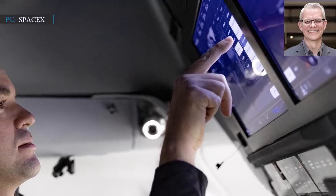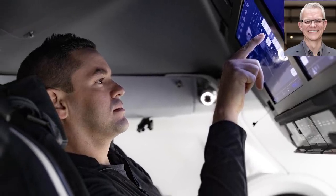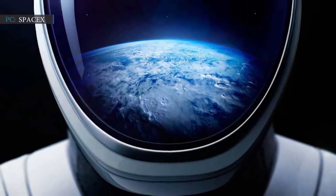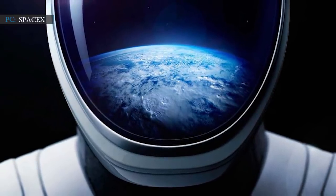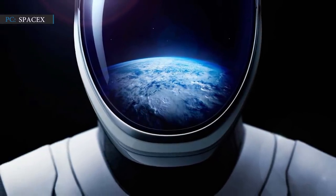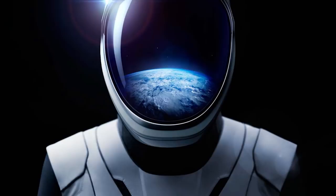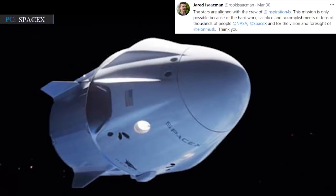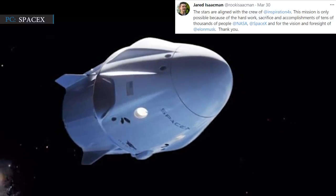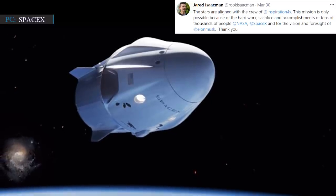"This crew, with training, we believe will be ready by September, as well as the Dragon," Benji Reed stated. In this mission, SpaceX's Crew Dragon capsule will stay in the highest orbit people have reached since the final shuttle servicing mission to the Hubble Space Telescope in 2009. "We are ready to go back to the Moon, and we are ready to go beyond the Moon to Mars. Extending out a little bit farther than we have been is a good step in the right direction," Isaacman stated. "The stars are aligned with the crew of Inspiration4. This mission is only possible because of the hard work, sacrifice and accomplishments of tens of thousands of people at NASA, SpaceX, and for the vision and foresight of Elon Musk."